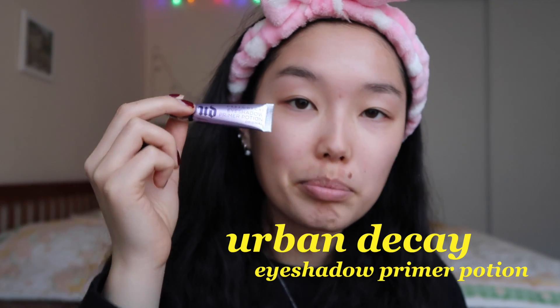Next thing I do is I prime my eyelids using this Urban Decay eyeshadow primer potion. I just gently dab it on my eyelids all over and give them a nice pat.